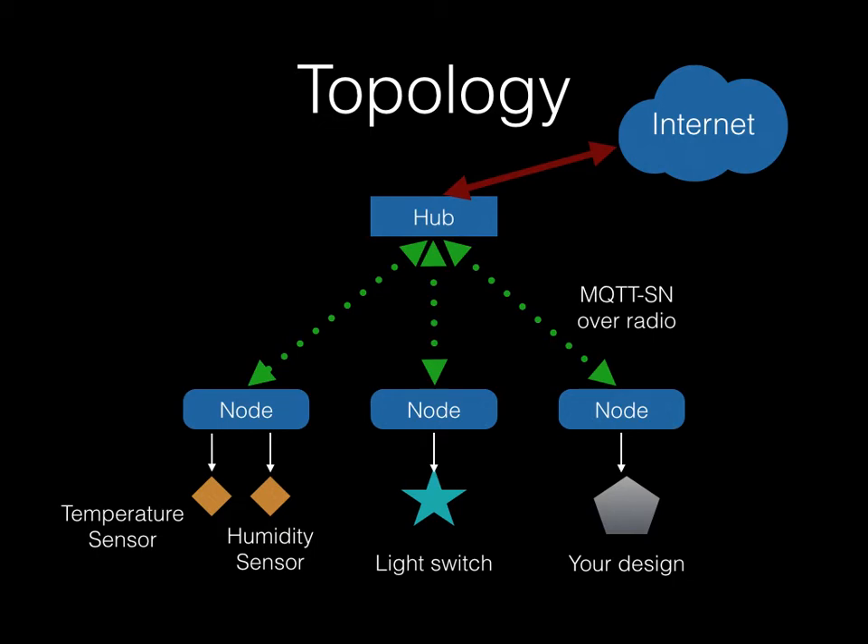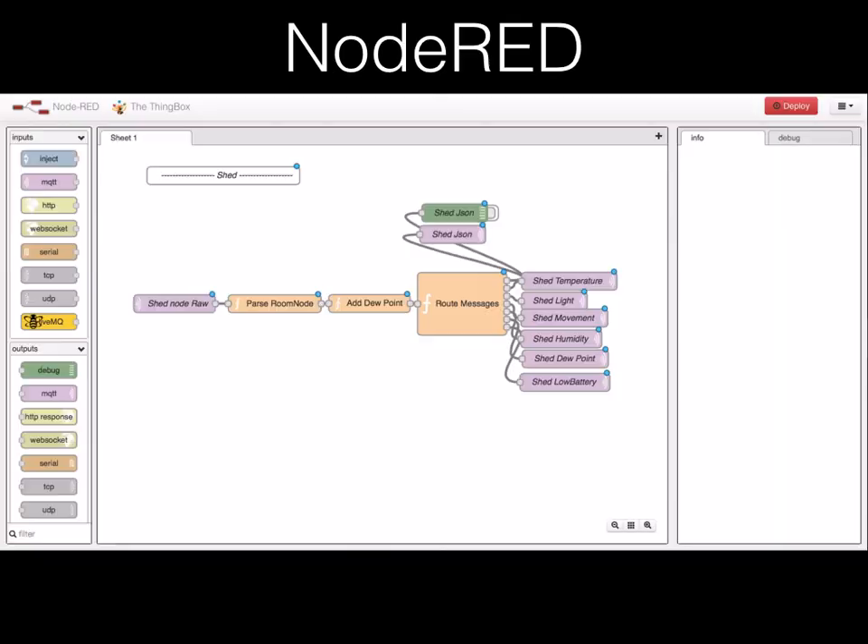IOTA is built around a central hub that coordinates cheap nodes and connects them to the rest of the internet. Using a simple web-based interface, IOTA presents all of your nodes in a single place, and with the simplicity of Node-RED, anyone can build complex rules and interactions using only drag and drop.